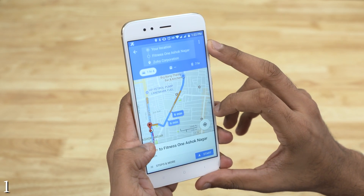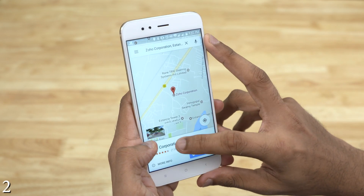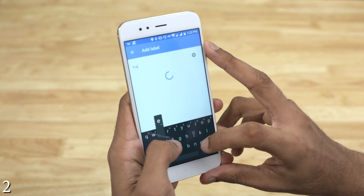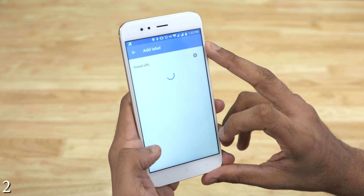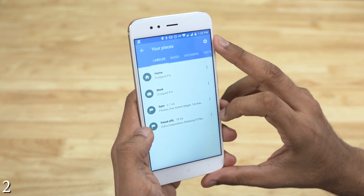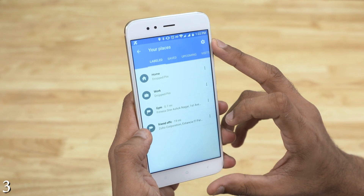When I type 'gym,' the one that I meant popped up instead of some random gym. This is called labeling. Search for a place, go here, add label, and give it a name. Now you can find it in your places, and you can type in that same name and the labeled place will show up — more like an abbreviation.